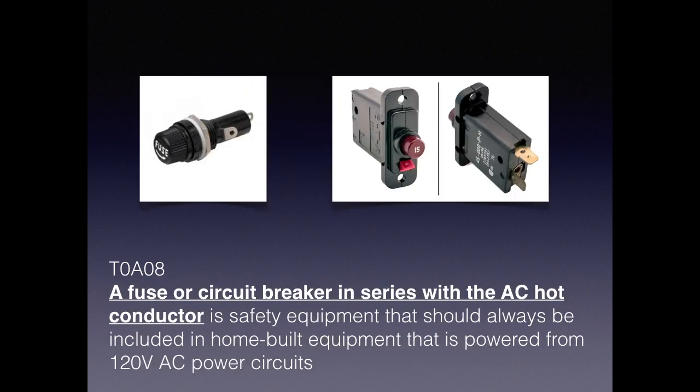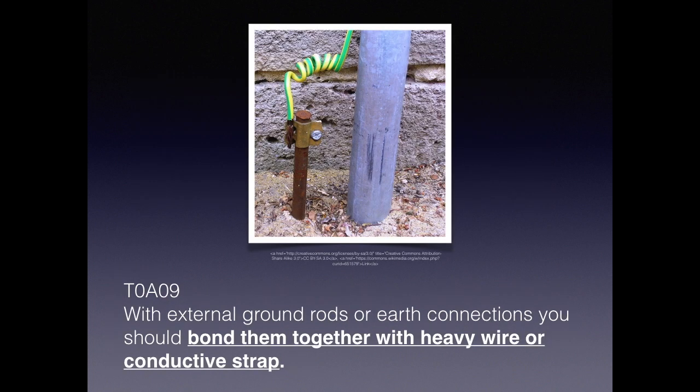For the exam, you need to know that a fuse or circuit breaker in series with an AC hot conductor is safety equipment that should always be included in home-built equipment powered from 120 volts AC. Always ground your equipment — it's one of the most important safety features. External ground rods are the easiest way to connect it, and they should be bonded together with heavy wire or a conductive strap.